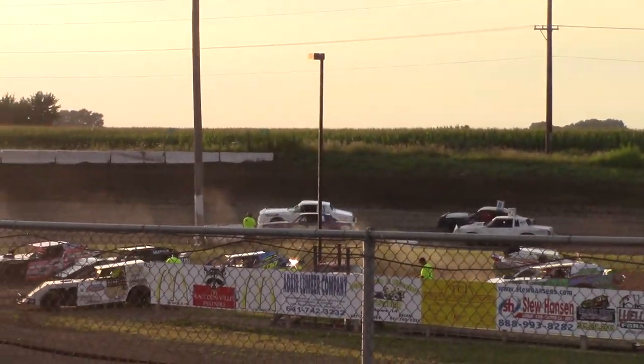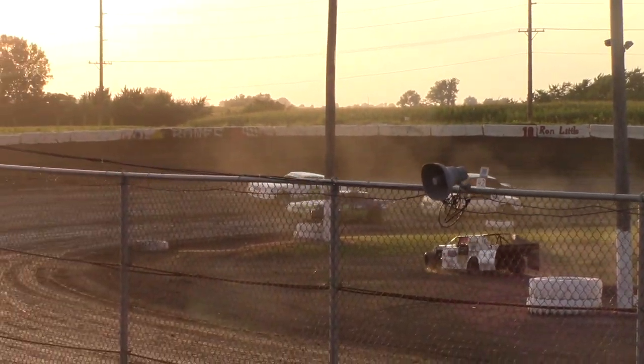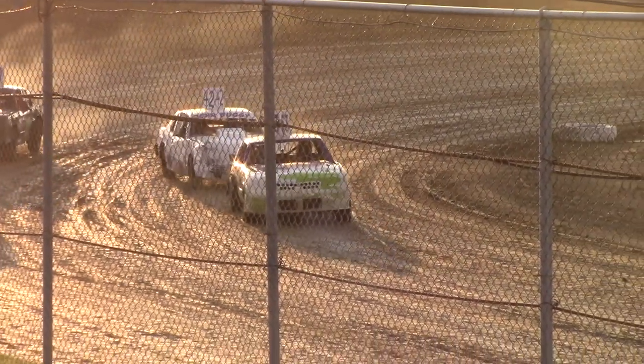Cruisers heat race — a six-lap heat race coming your way for the Cruisers. Hobbystock is getting lined up in the staging area right now. Green flag will fly; Cruisers are on the way for six laps.